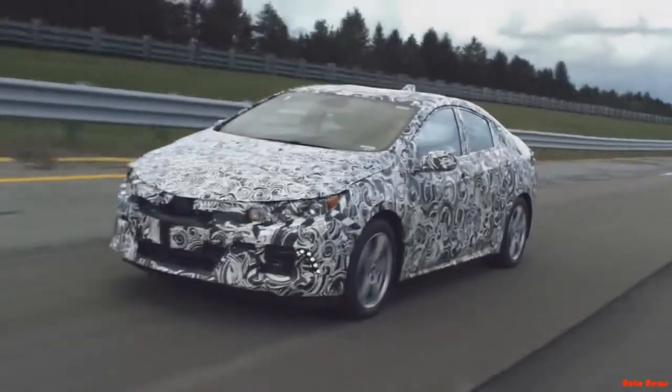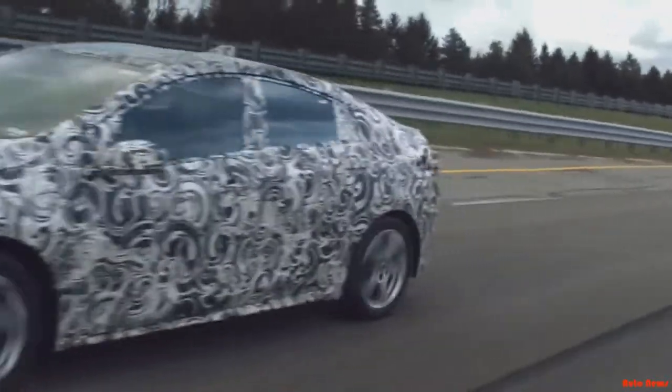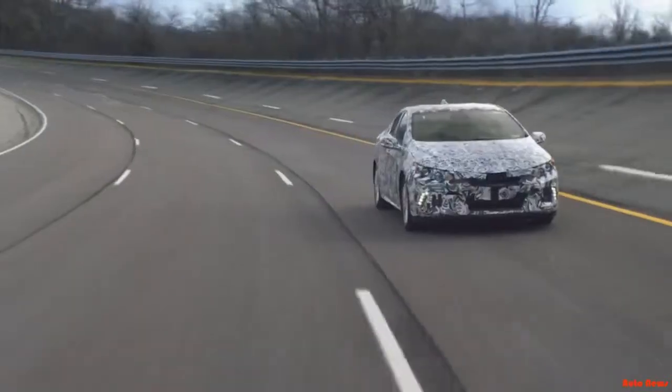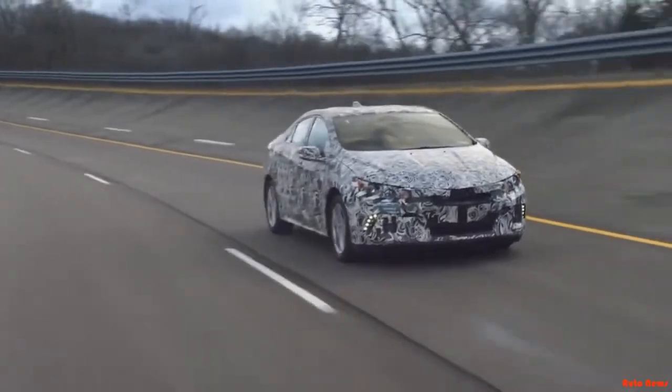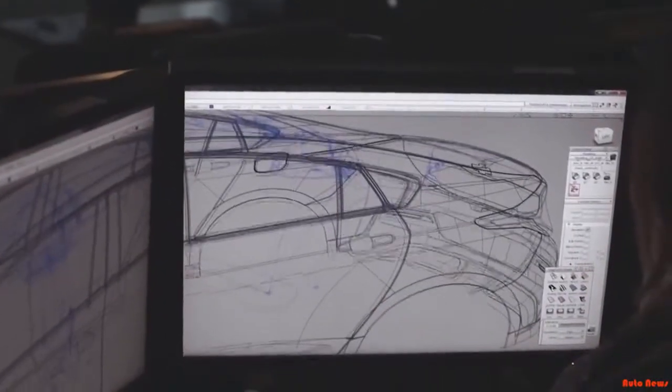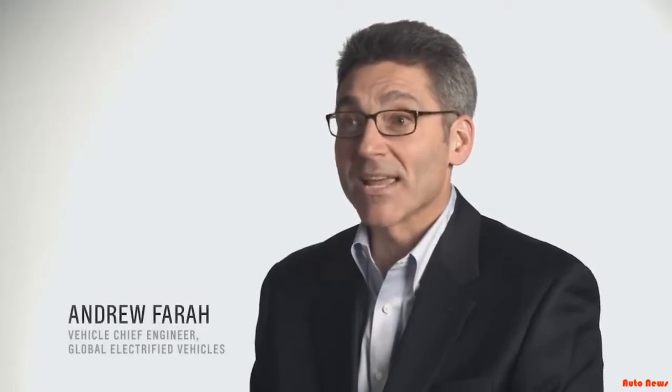Volt owners are not looking for compromise. They want a vehicle that meets all their needs — everything from great styling and great acceleration, to not using gasoline, to the latest advances in safety technology. So early in the design process, when we're in the studio working on the aerodynamics and the way the car looks, we're also working on safety.